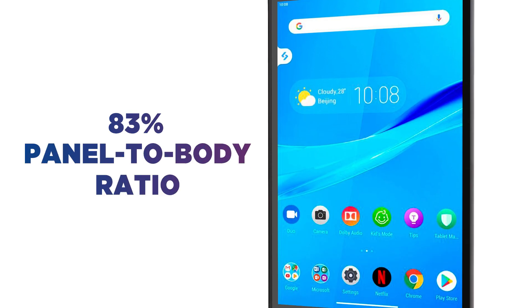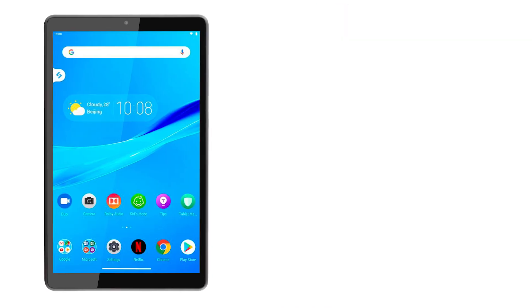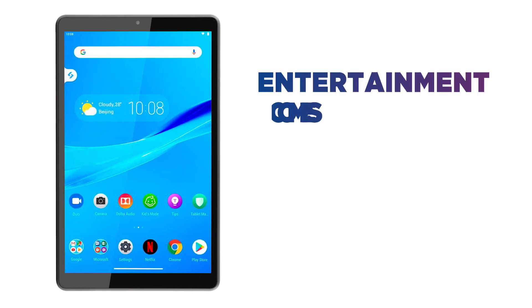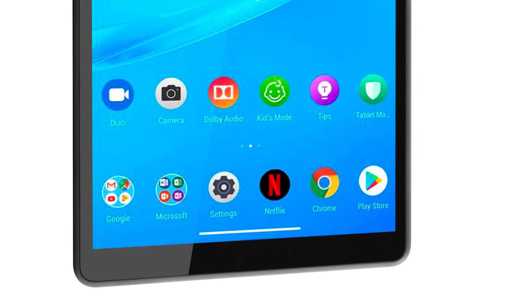With an 83% panel to body ratio, nothing gets in the way of your entertainment. Watch games, shows, movies and more come to life on the crispy HD display, with plenty of sharpness and detail to keep you entertained.